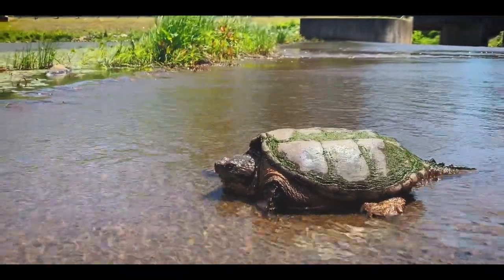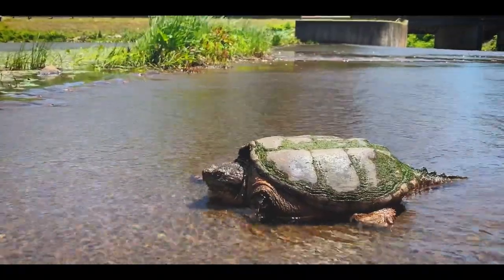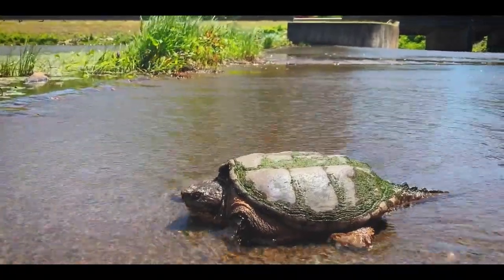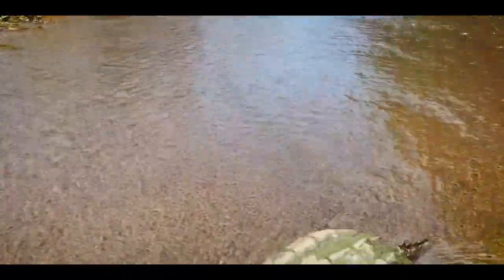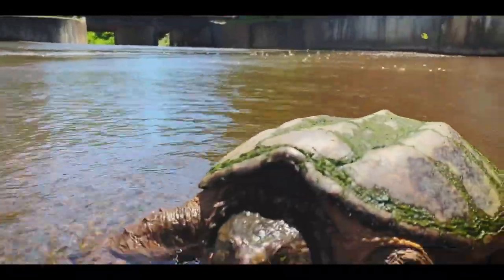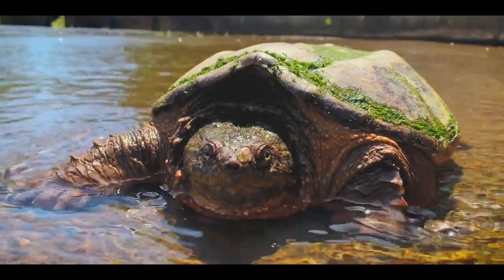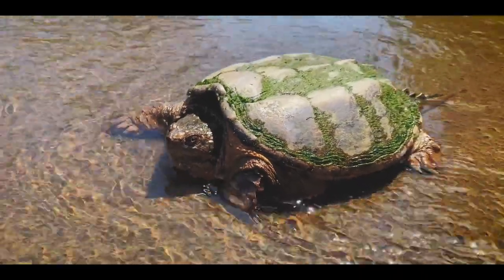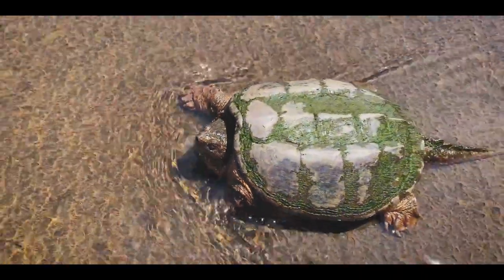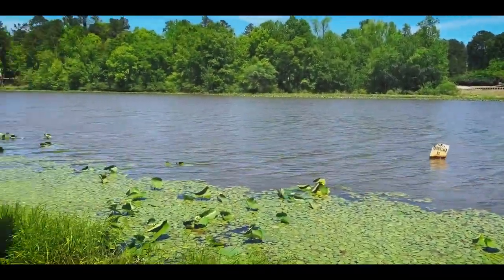The neat thing is this is an area that also has alligator snapping turtles — always cool to see both in the same area. Good look at that face. Good looking turtle. I'm going to let him kind of continue on his way back out to his lake here. Really neat looking habitat.